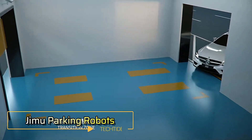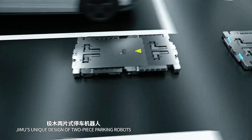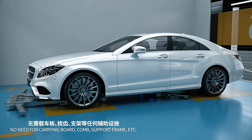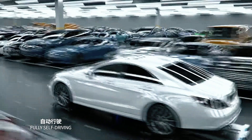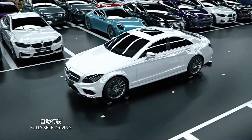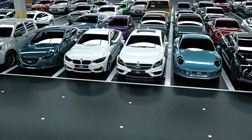Jimu Parking Robots: The future of vehicle parking has reached a whole new level with Jimu Parking Robots. These intelligent robots provide unmatched efficiency and precision, revolutionizing the concept of smart parking. While automated parking solutions have been developing over time, Jimu has made a significant breakthrough by introducing a fully autonomous system that is unlike anything you've seen before.